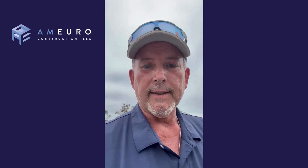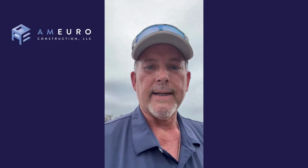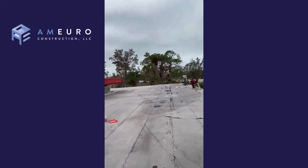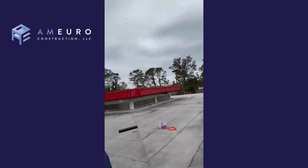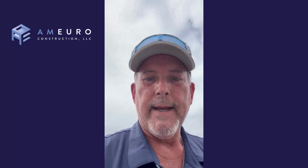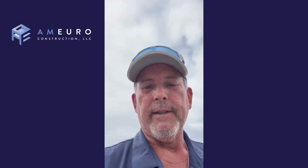We put a layer of plastic down and took the existing roof and laid it back over. Now we're nailing down the front edges so the wind won't blow it back up. All this area over here was flipped all the way back — probably the length of the building, about 20 feet back. We just put a vapor barrier down to stop water from going into the unit and re-laid the existing roof until we can get a permit and replace it.